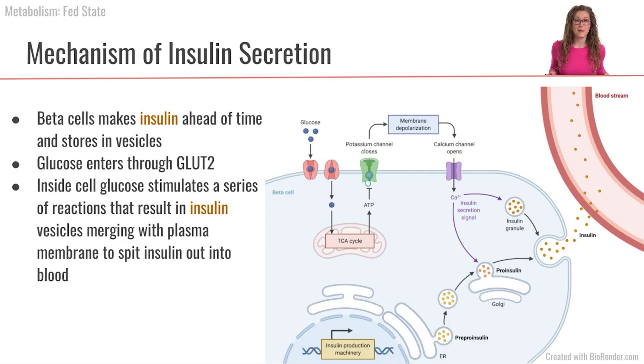First, let's talk about how insulin gets secreted and the role of glucose in that. The beta cells of the pancreas are responsible for producing and secreting insulin into the bloodstream. Glucose is going to be sensed by the beta cells and will enter the pancreatic beta cells through the GLUT2 transporter.